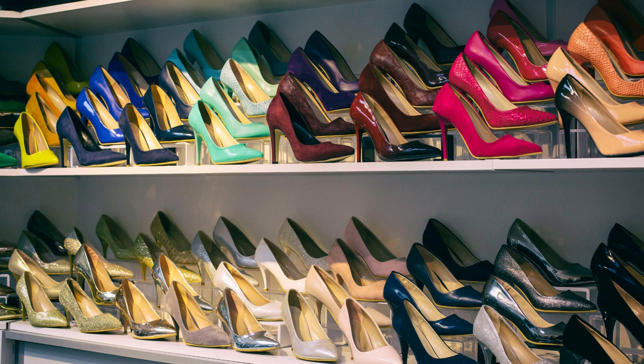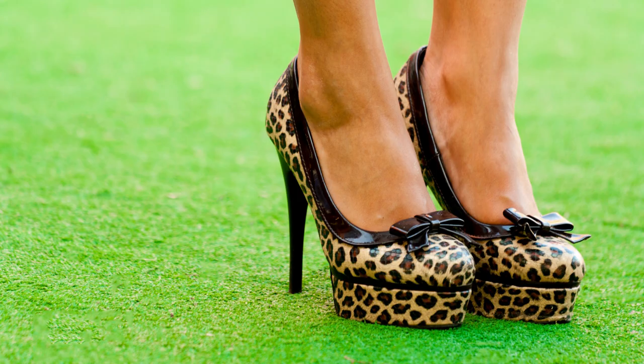With heels: heels are a classic and elegant option to combine with a short red dress. You can choose black heels, nude, or silver, depending on the occasion. For a more daring look, you can also consider leopard or golden heels.